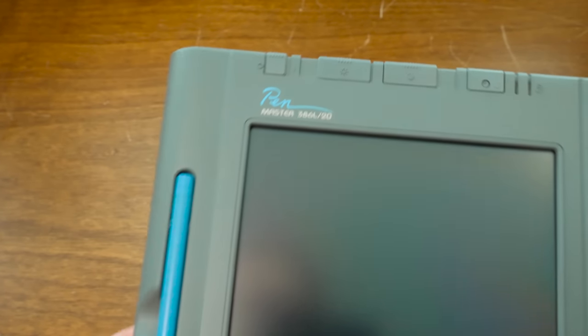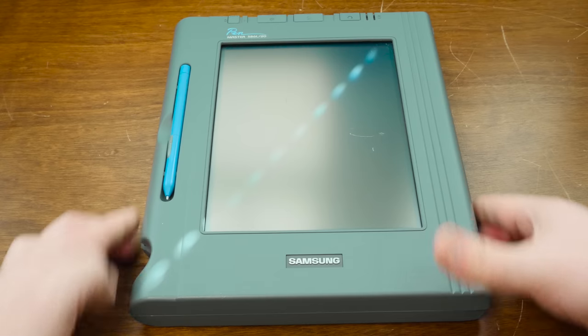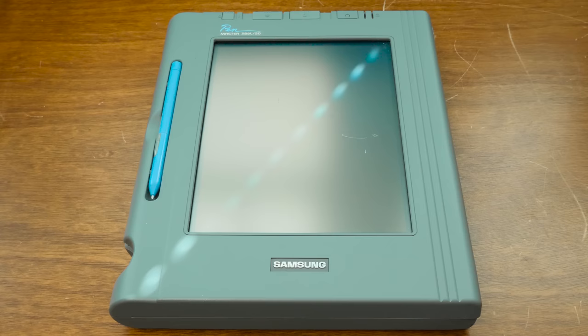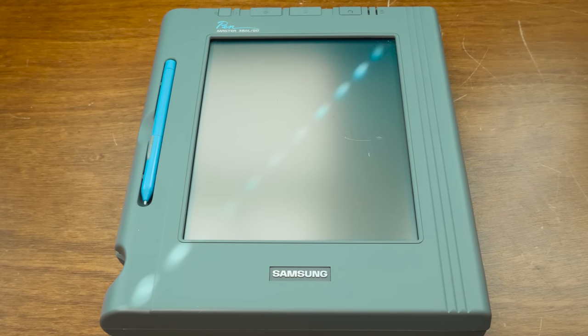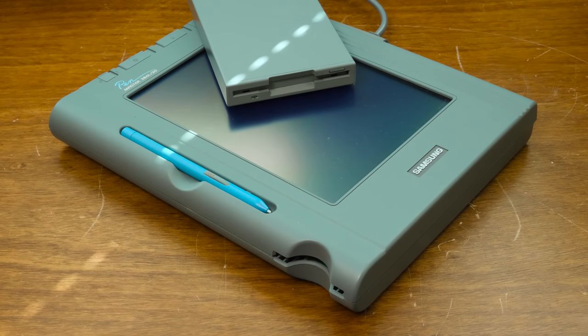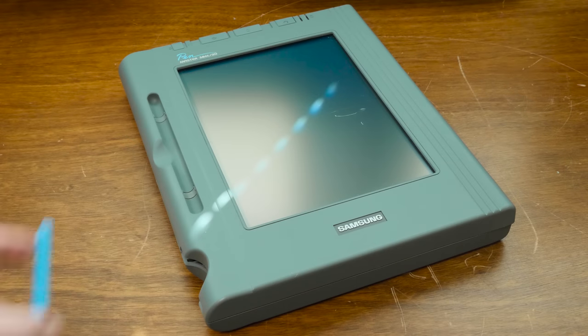I don't really have any profound point to make here except to say that I'm continually amused by the fast-moving trends in tech and how quickly consumers collectively forget the numerous milestones along the way to where we are now. Forgotten devices like the PenMaster paved the way for the future, at least in some small part, decades in advance. And for that, I think things like this deserve a second look.